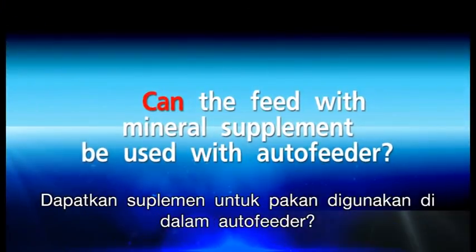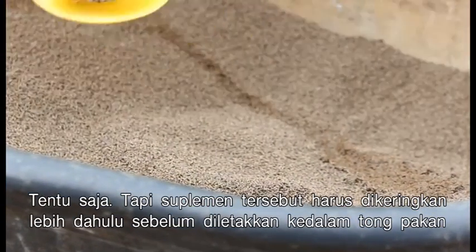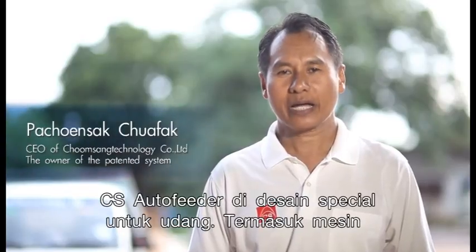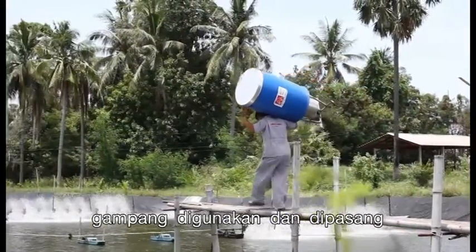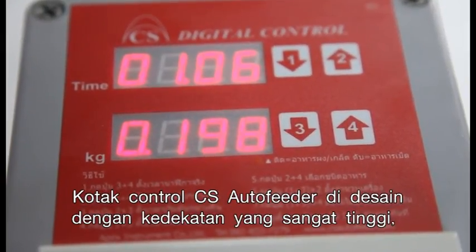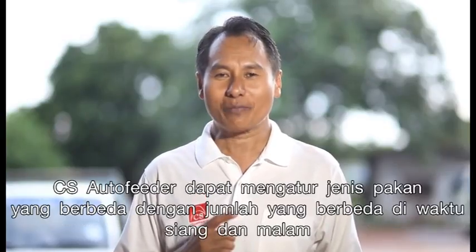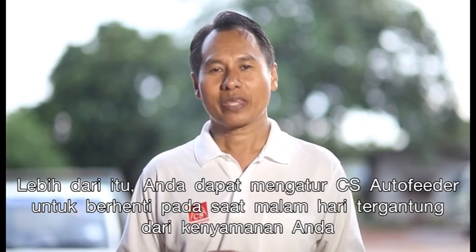Can feed with mineral supplements be used with the auto feeder? Of course, but the feed must be air dried before putting it into the holding drum. What is the difference between CS Auto Feeder and regular auto feeders? CS Auto Feeder is designed especially for shrimp feeding. It uses a motor with minimum electricity and weighs only 15 kilograms, making it easy to install and handle. The control box can tell time in minutes and seconds, set feed amounts in grams and kilograms, and set different feed rates for daytime and nighttime. You can also set it to stop at night for your convenience.